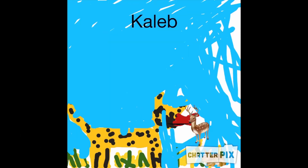What a cheetah looks like. Cheetahs are yellow. They have sharp claws and teeth. They have a small head. They are skinny. They have a long tail. They have spots and paws.